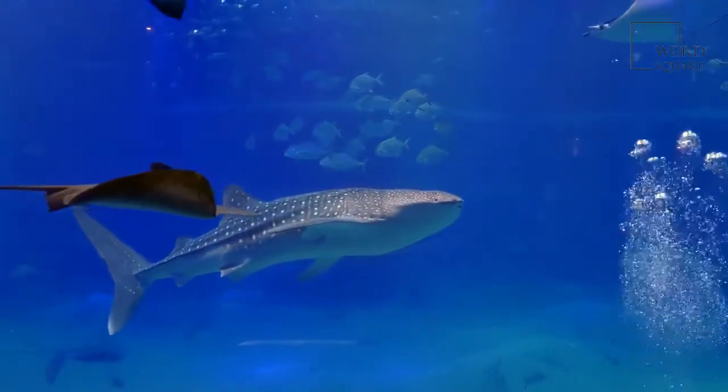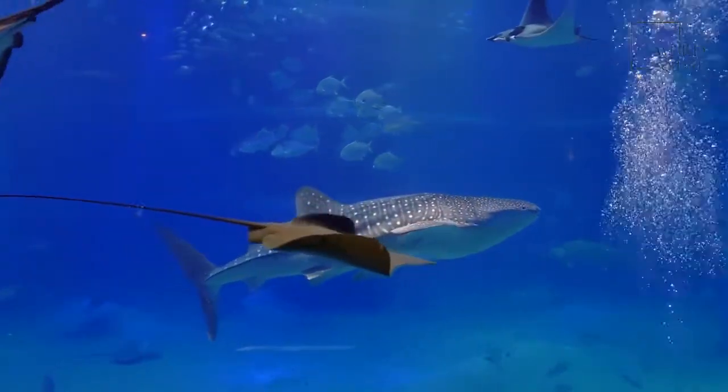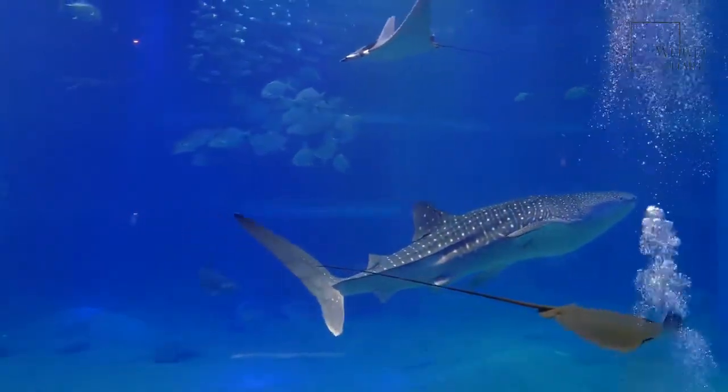The word leucas is derived from the Greek word leukos, which means white, and describes the bull shark's underside.